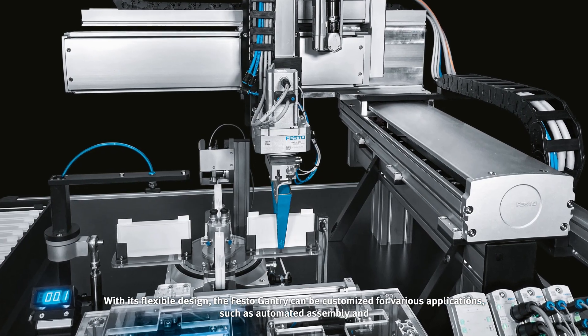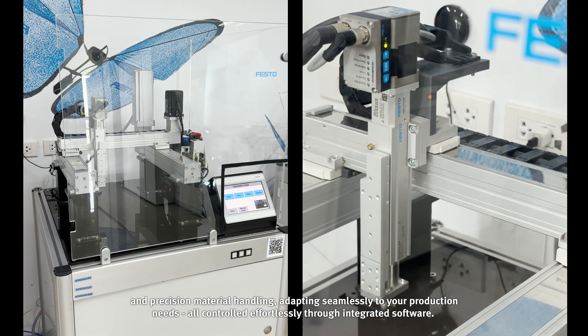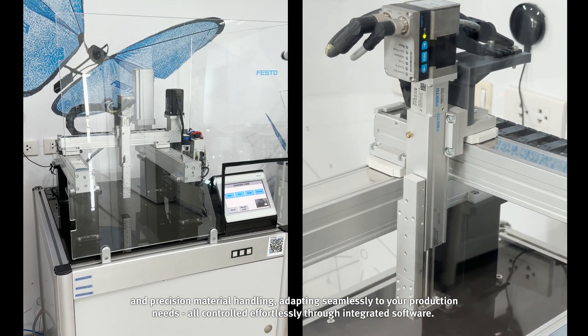With its flexible design, the Festo gantry can be customized for various applications, such as automated assembly and precision material handling. Adapting seamlessly to your production needs, all controlled effortlessly through integrated software.